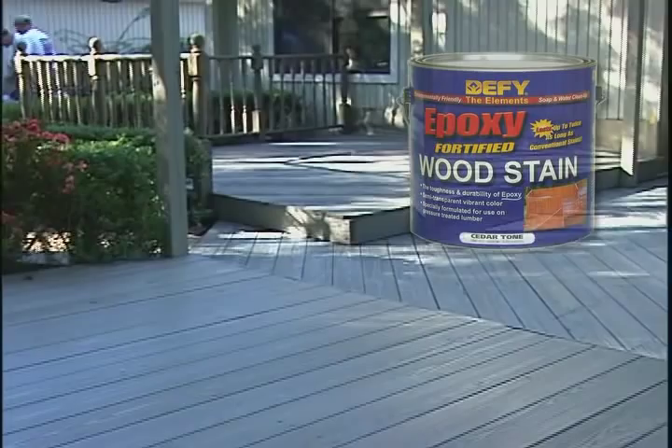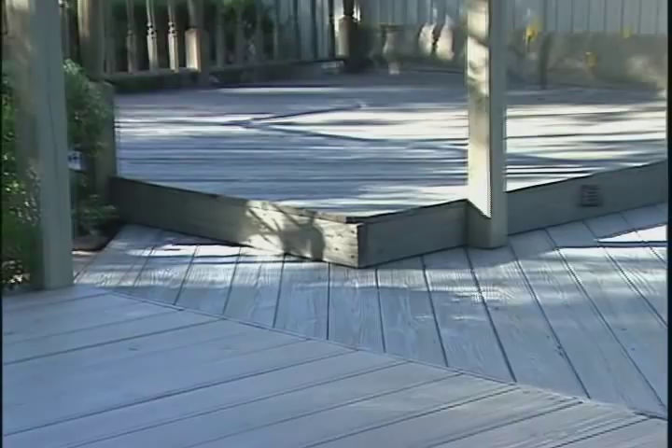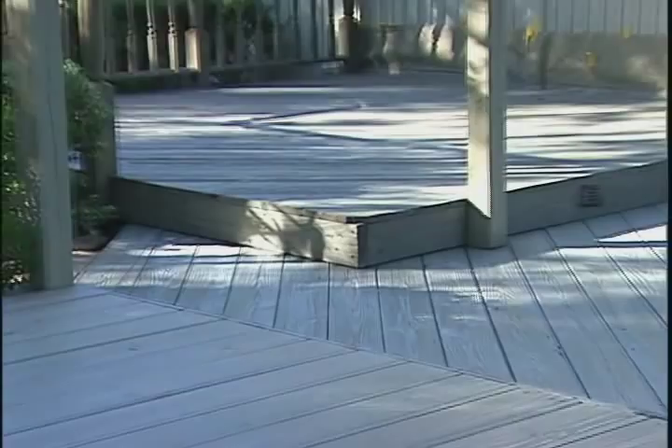To live up to your expectations, even the best of products needs to be properly applied. To ensure your satisfaction with Defy, we will walk through the few easy steps that you will need to take in staining your exterior wood, to ensure that the project turns out looking great and lasting for as long as possible.